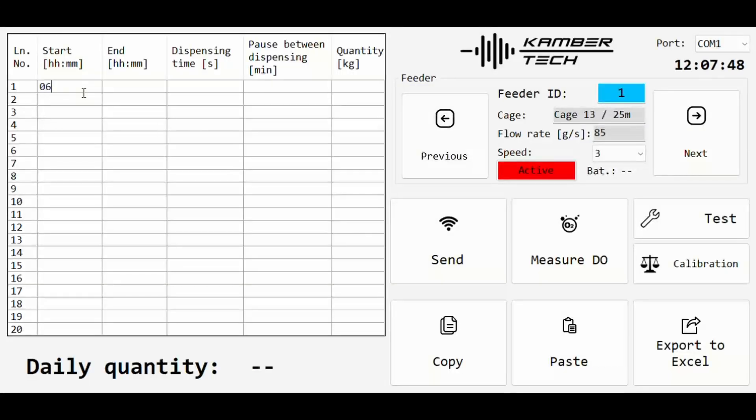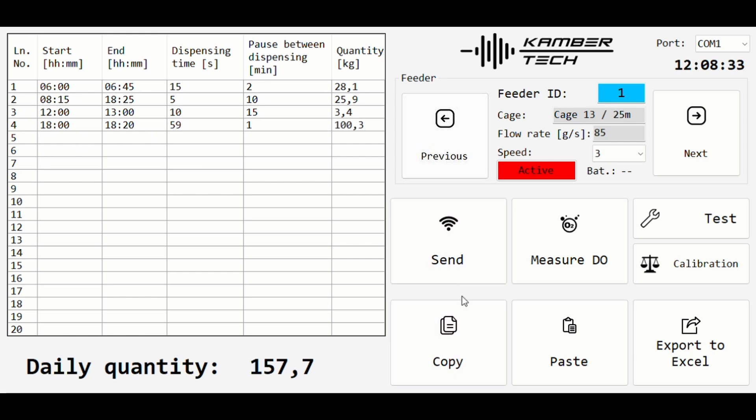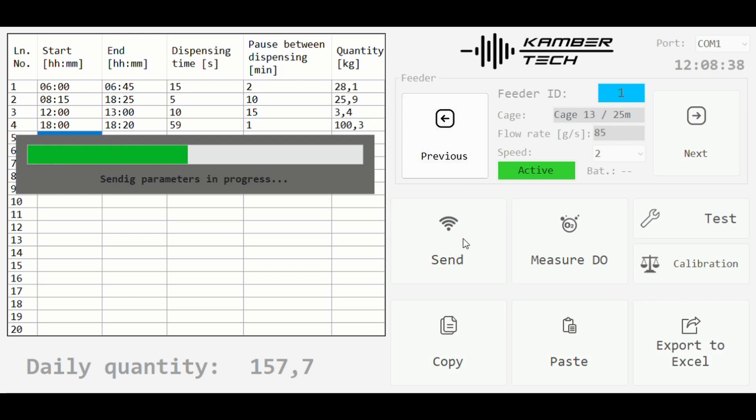The intuitive software allows adjustments to feeding times, duration, and quantity, all customizable for different feeding needs. Designed in collaboration with fish farmers, this user-friendly interface empowers operators with precise, adaptable control over feeding, all from the convenience of a computer or tablet.